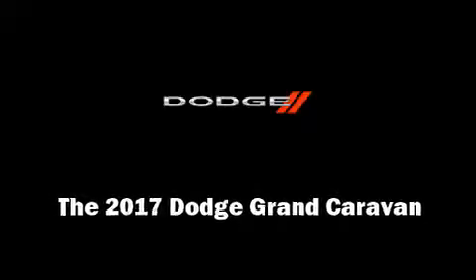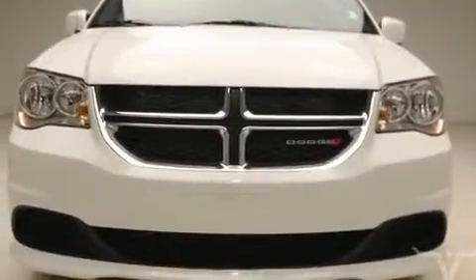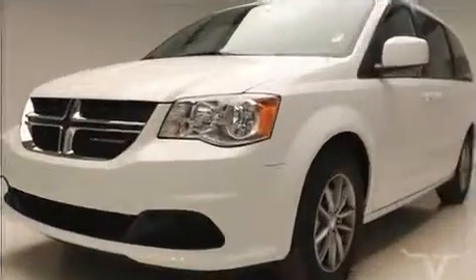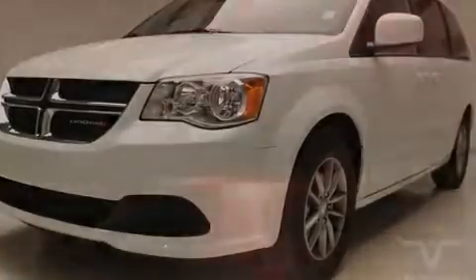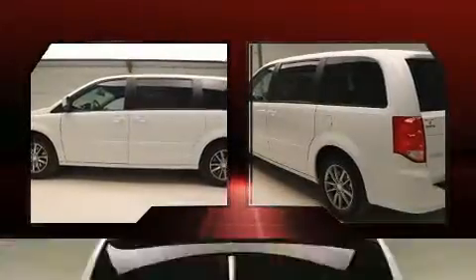Sensibility and practicality define the 2017 Dodge Grand Caravan. This seven-passenger van is waiting for you to take home. Smooth gear shifts are achieved thanks to the refined six-cylinder engine, providing a spirited yet composed ride and drive.